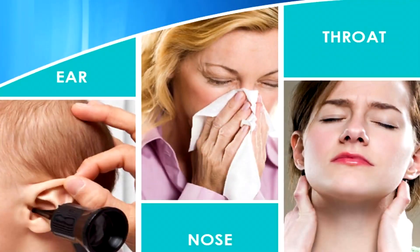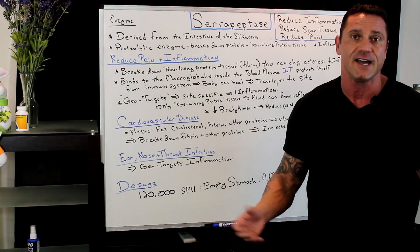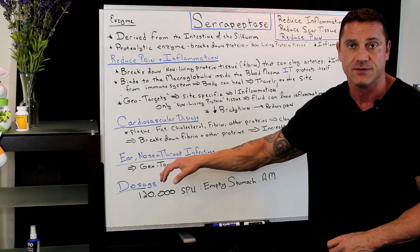Also, ear, nose, and throat infections — a lot of people have ear, nose, and throat infections. I'm from Chicago, so we're in that season where we have it. Serrapeptase reduces inflammation, so it's phenomenal. It geotargets the ear, nose, and throat.